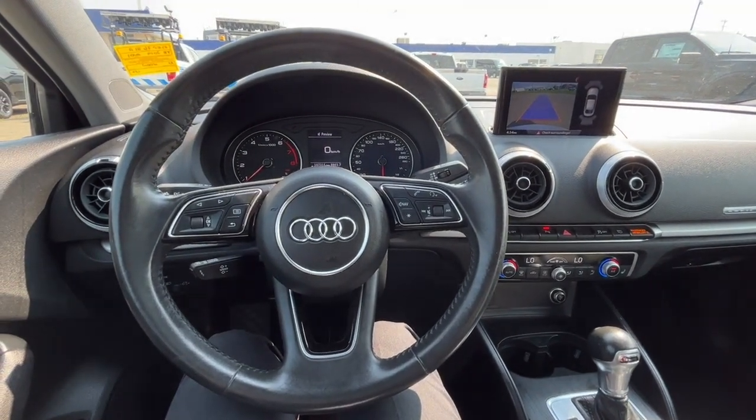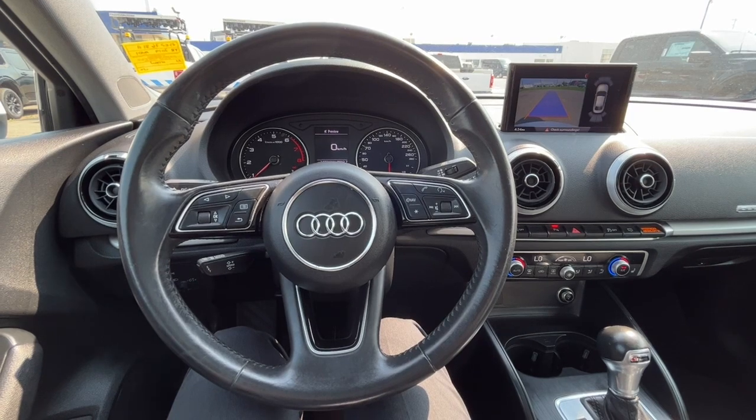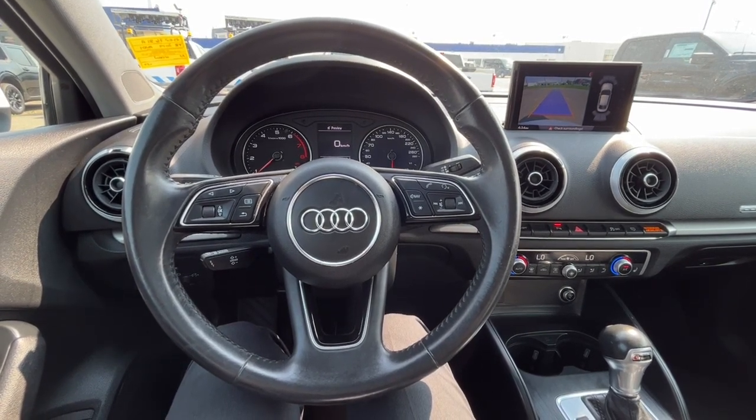Once again, I can't cover every single detail about this A3, but if you'd like to know more information you can check it all out at freedomfordsales.ca. Once again my name is Noah — thanks for watching.